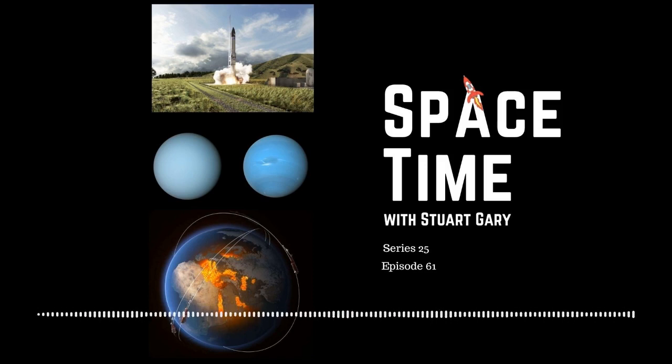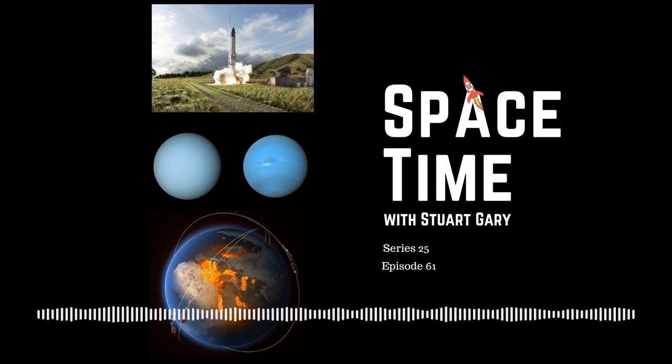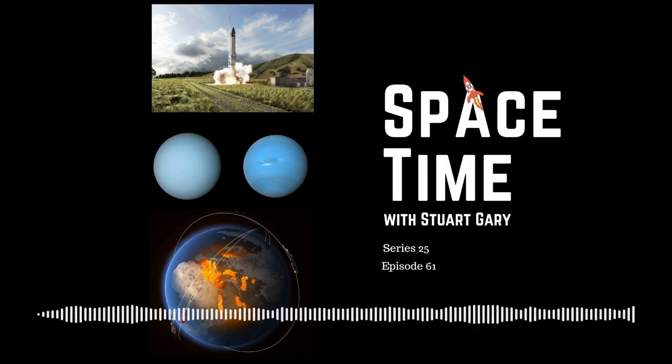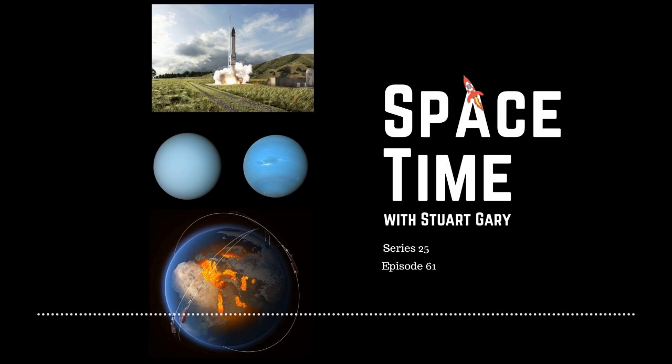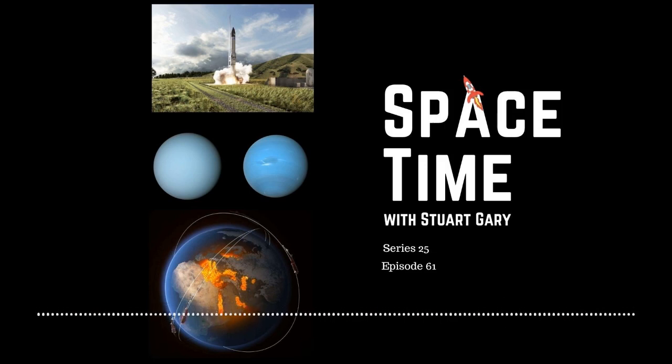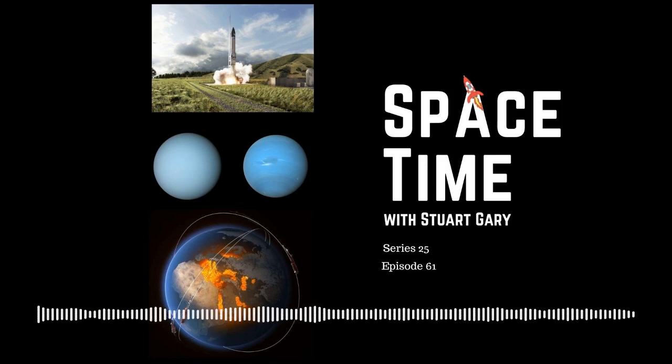The model also helped explain the dark spots occasionally visible on Neptune but less commonly detected on Uranus. While astronomers were aware of dark spots in both planets' atmospheres, they didn't know which aerosol layer was causing them or why aerosols were less reflective there. The research sheds light on these questions, showing that darkening of the deepest layer in the model would produce dark spots similar to those seen on Neptune, and perhaps also on Uranus.